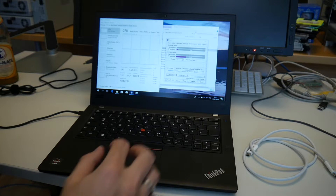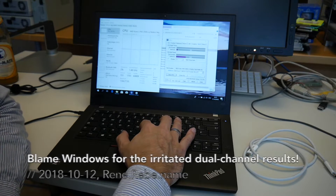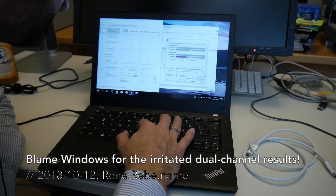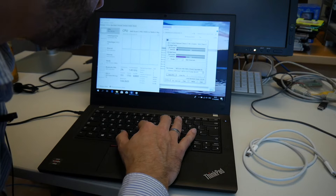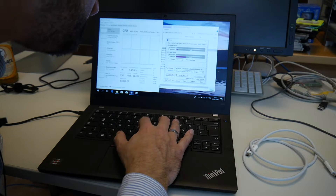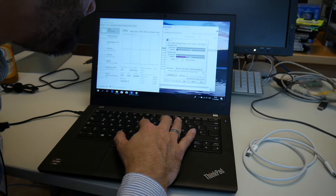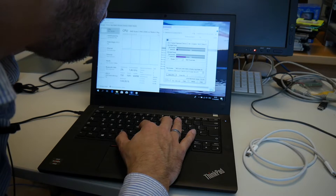Welcome everyone for hopefully the last update. I wanted to check what's going on here in more detail in regards to the frequencies. Right now we are idling, we have power plugged in, and we have this CPU-Z set here. In Linux you don't need a program for that — most of this information you can just get from /proc and similar.